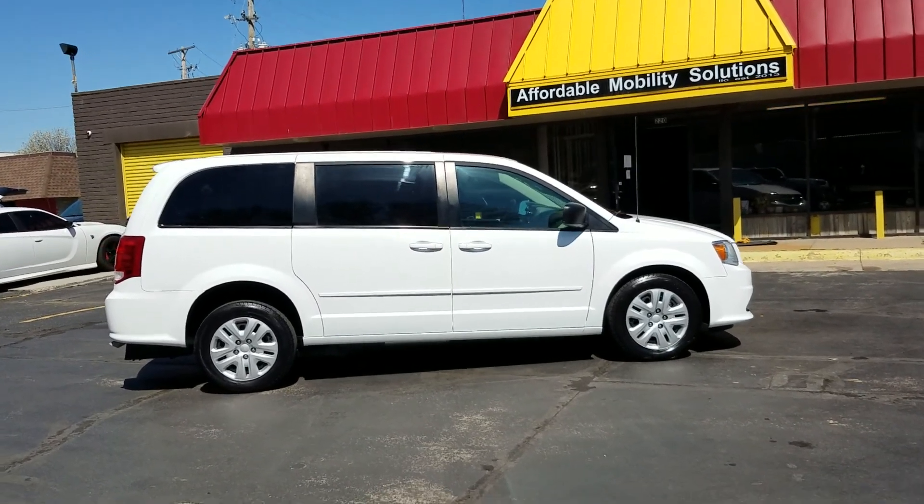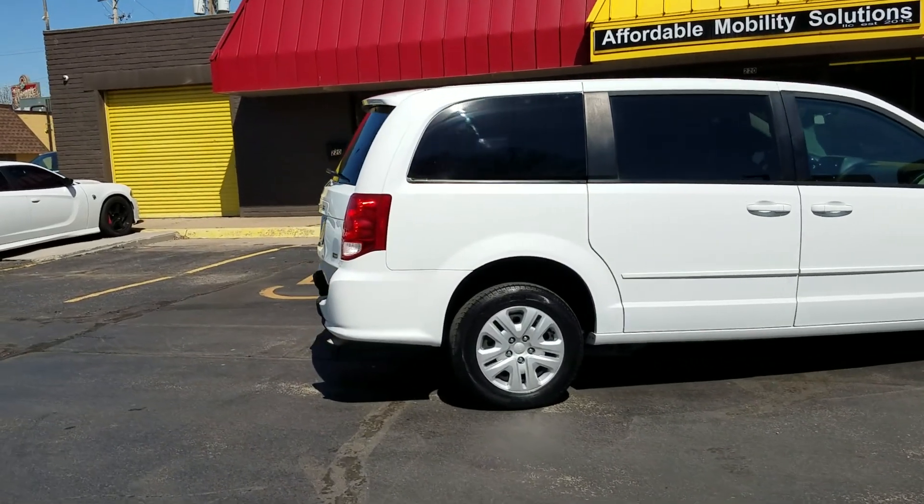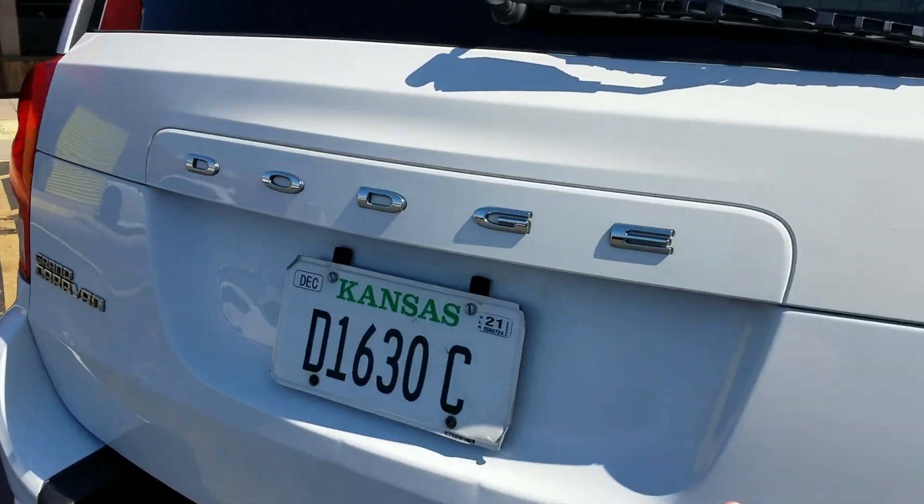Good afternoon. My name is Jeremiah with Affordable Mobility Solutions. Today I'm shooting a video of our 2016 Dodge Grand Caravan SE. This is a rear entry mobility wheelchair accessible van — I'll get right to the conversion.